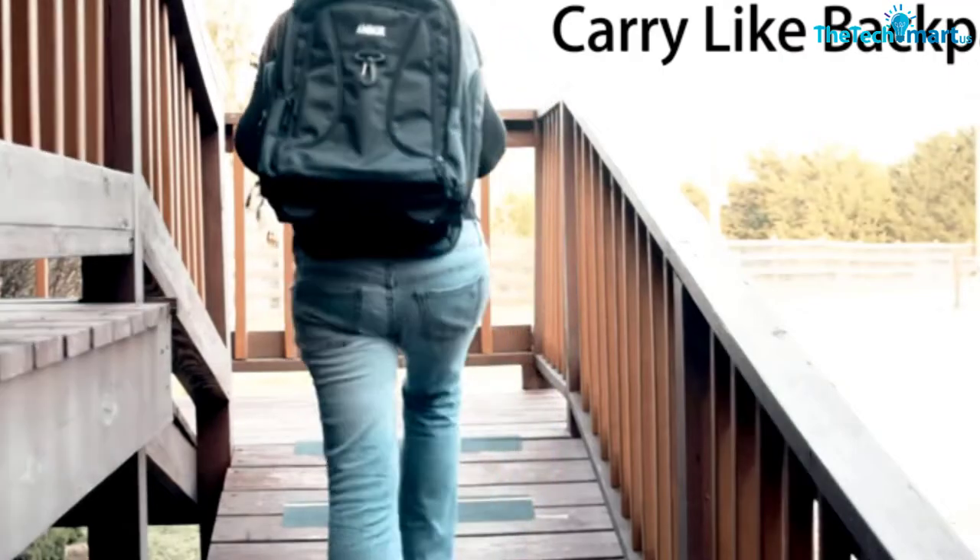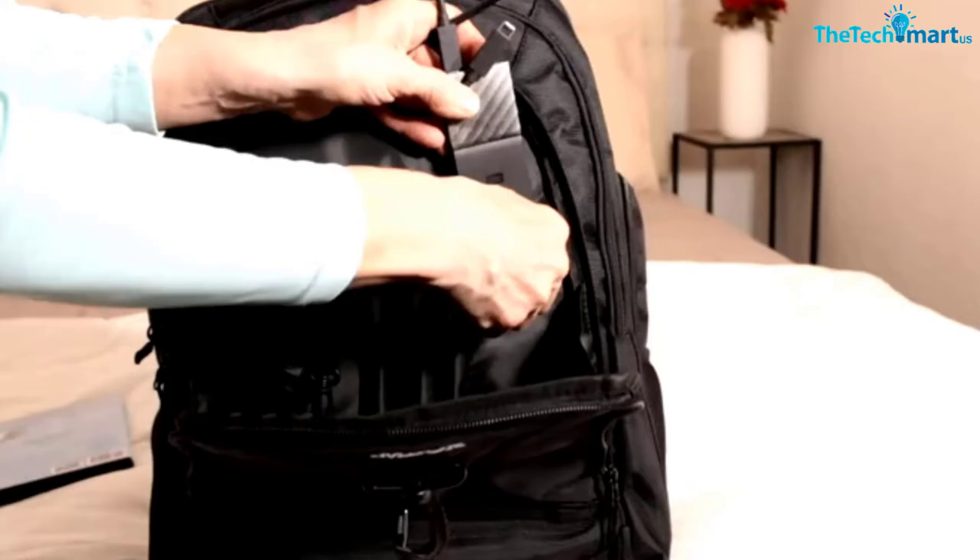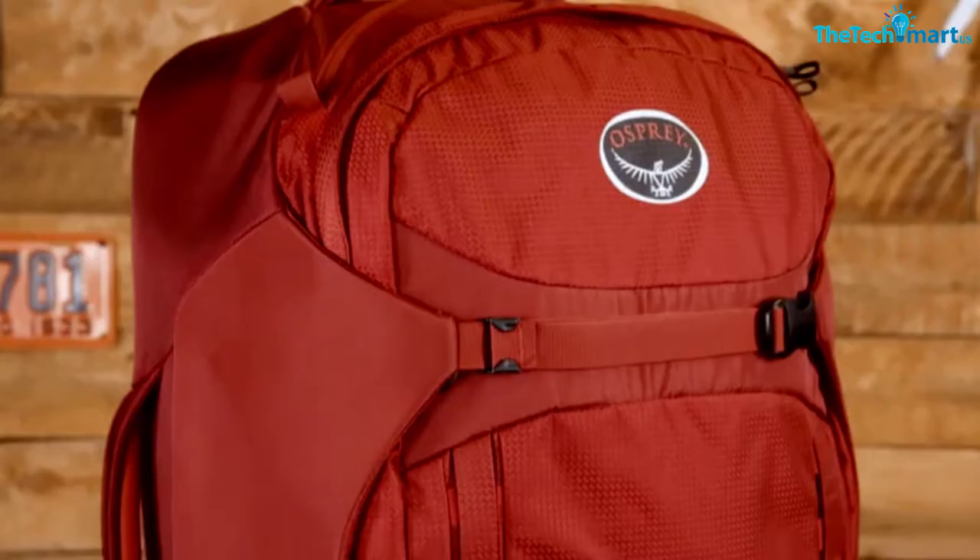Hey guys, in this video we're gonna be checking out the top 5 best wheeled backpacks that are available on the market for their true quality. I made this list based on my personal opinion and hours of research, and have listed them based on popularity, quality, price, durability, user opinions, and more. If you want to see more information and the updated price, you can check out the description below, and also make sure to subscribe for more reviews.